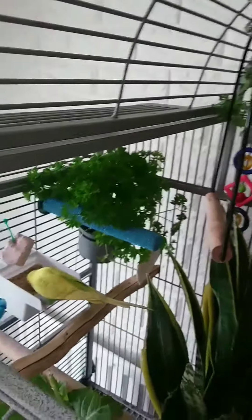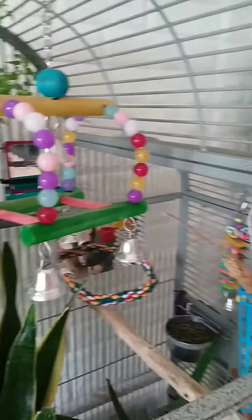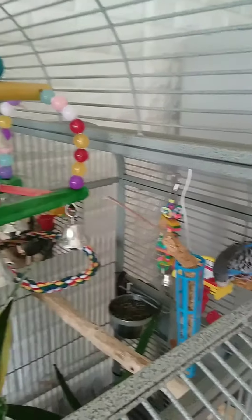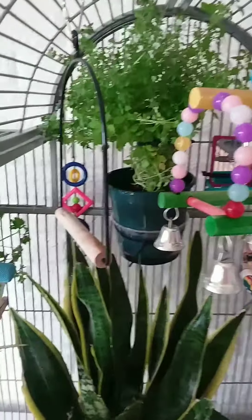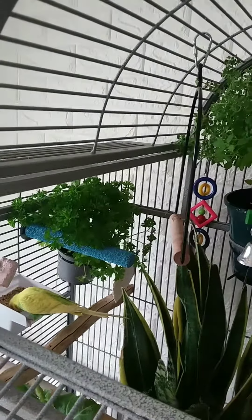They've just gone and got themselves back in the cage — I told you it was in time. They've had a couple of hours out and now they want to eat, eat, eat. Enjoy your nice clean cage. Try and keep it that way!